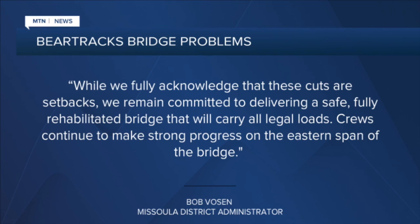Missoula District Administrator Bob Vosen says the state fully acknowledges the cuts as setbacks, but the state is committed to delivering a safe, fully rehabilitated bridge that can handle all loads.